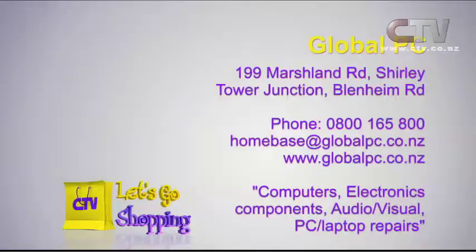Great to be here with you Bjorn. Global PC - don't forget two great locations. The telephone number is 0800 165 800. You can have your technical support and computer service seven days a week.